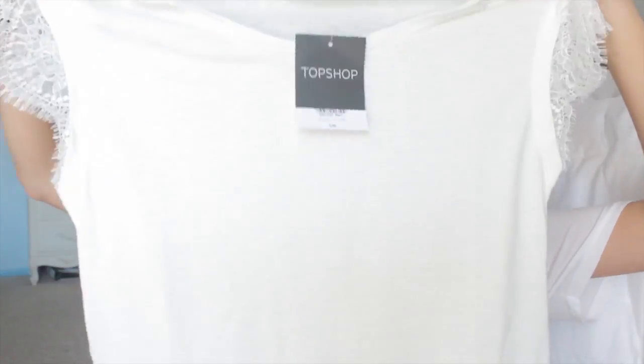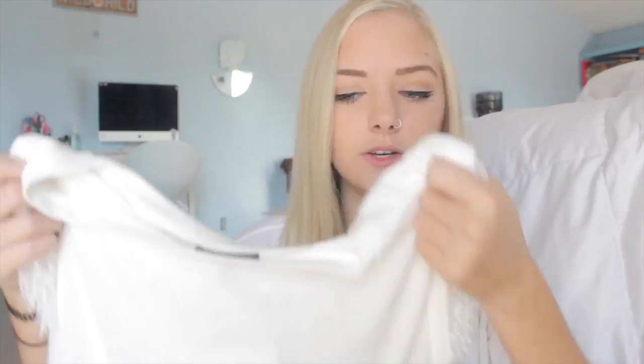Next, I went to Nordstrom. The first thing that I got is actually from the Topshop section there and it's just this plain white shirt and it has lace trim on the bottom and on the sleeves. I went a couple sizes up on this shirt because I wanted it to be big and loose and I'm so excited to wear it.